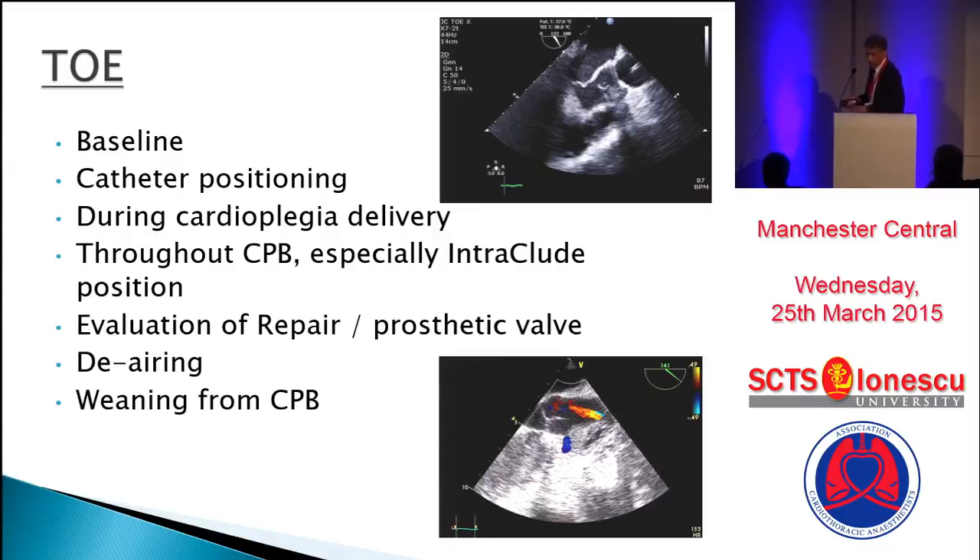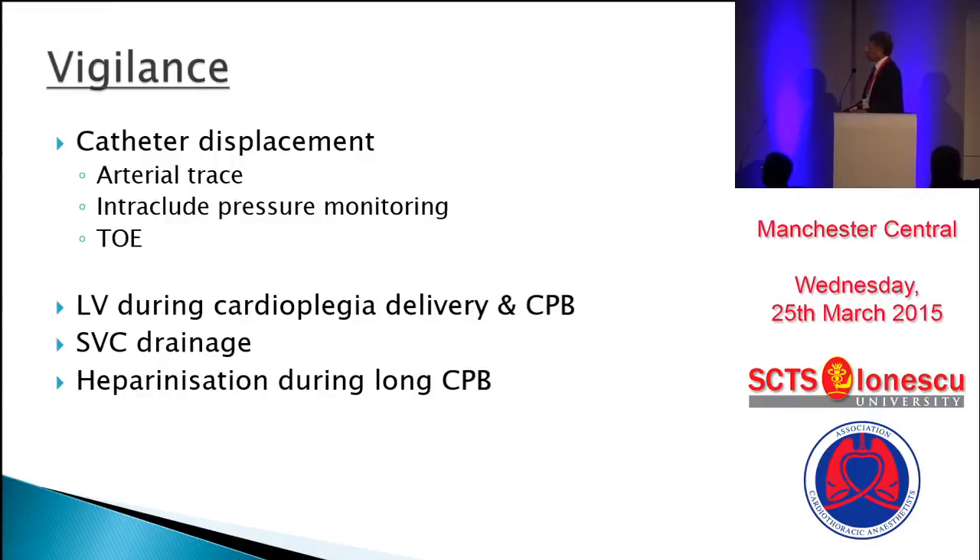Vigilance is essential — less coffee time and more time in theater. Regarding catheter displacement: monitor the arterial trace; if you're using an endoclamp, two arterial traces; intra-occlude pressure monitoring; and liaise with your perfusionist that the pressure is not changing and they are not quietly putting in more volume. Use TOE to check — but the only view you have left is the left ventricle.